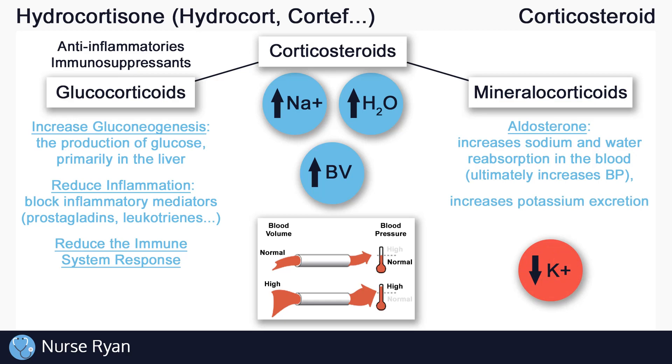It's also important to know that aldosterone increases the excretion of potassium. So to summarize: aldosterone increases sodium and water in the body, which increases blood pressure, and it also decreases potassium in the body.